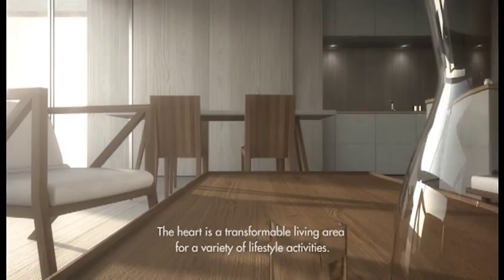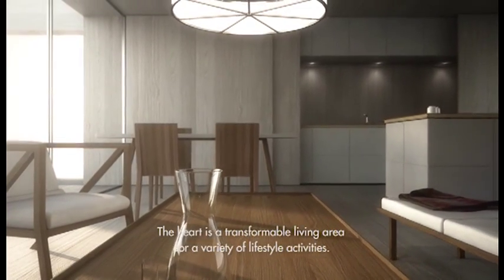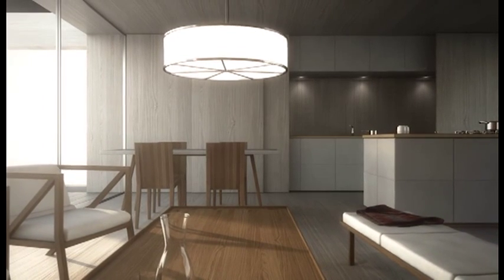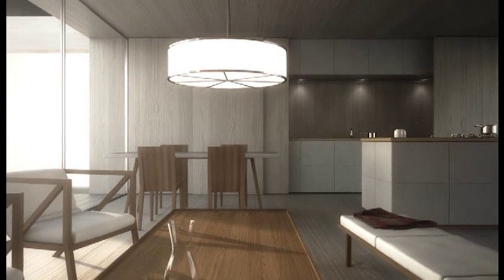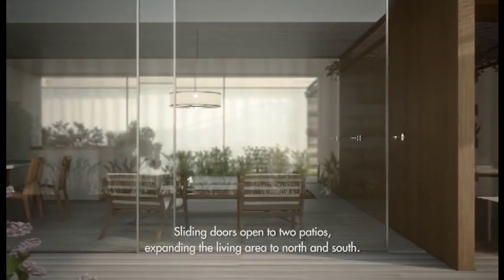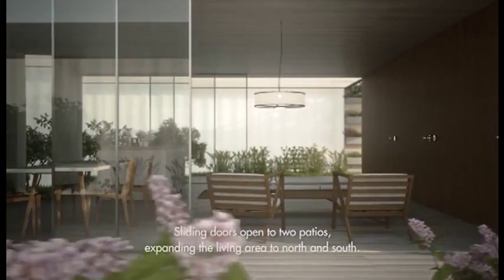The residential heart is a spacious, transformable living area that accommodates a variety of lifestyle activities such as cooking, dining, socializing, entertaining and relaxing. Large sliding doors open to the partially enclosed patios, expanding the central living area both to the north and the south.